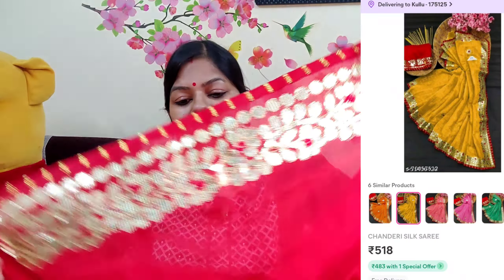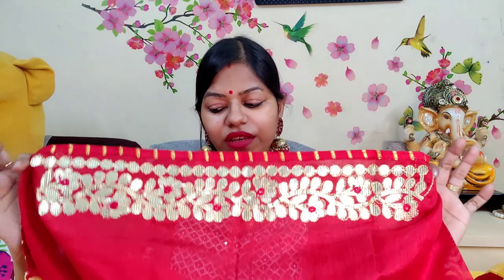Let's talk about the blouse — it is red in color. The combination of the red blouse is very beautiful. It will fit nicely, and you can use it with this saree.